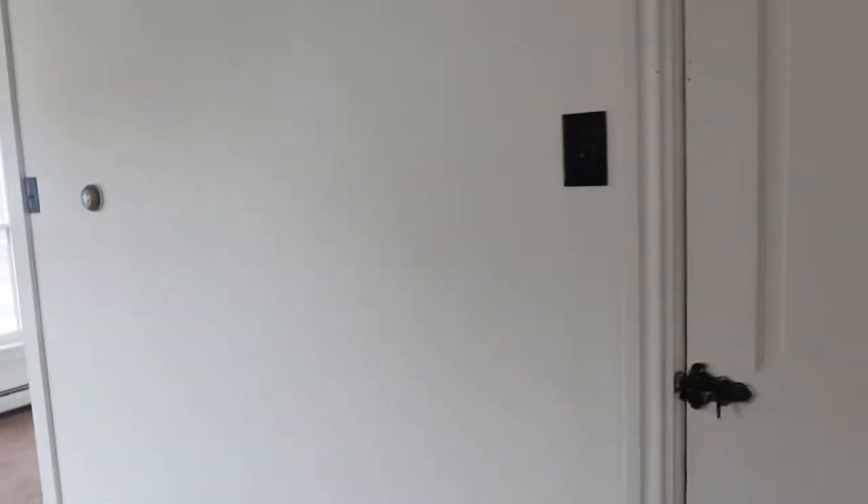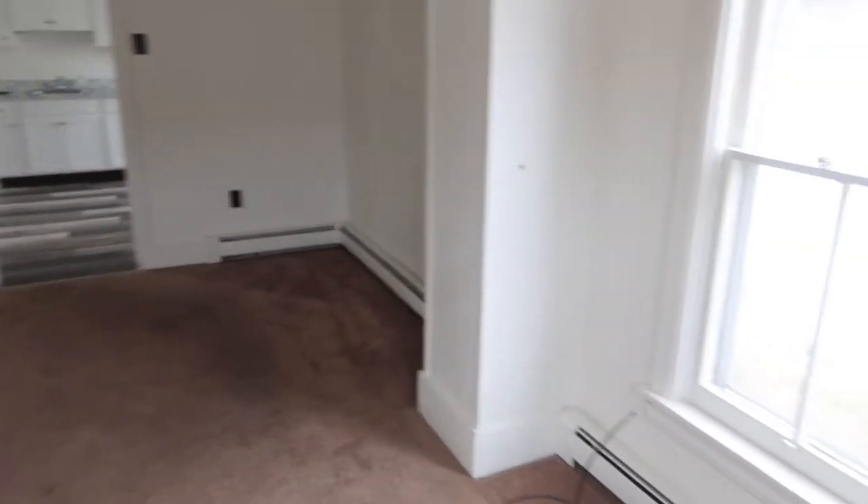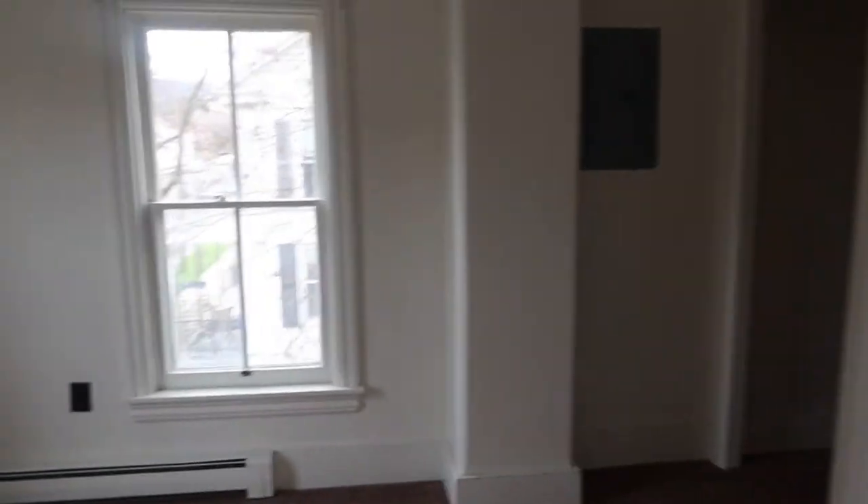Here is the fridge, some more cabinets, my stove — I need to clean it. Okay, here is the living room. This is the attic — I think, I have not gone up there yet and I'm not going up there alone; one of my friends has to come with me. Here is the living room — nice and spacious.